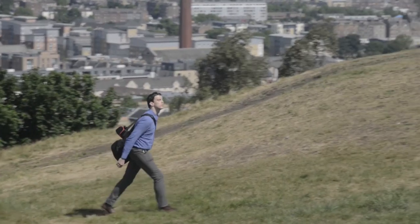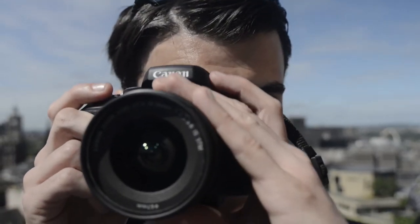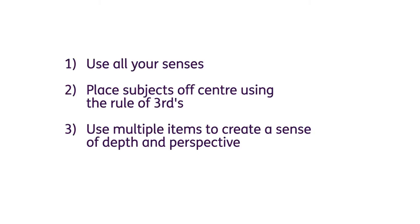Photography has given me a new hobby — a way to think about, capture, and enjoy the world a whole lot more, and to share that with people. My top tips for photography as a partially sighted person are: use all of your senses and the environment around you to help capture that shot; when composing, think about the rule of thirds; and have perspective of multiple items in the picture to make your subject and the environment around it so much more interesting.